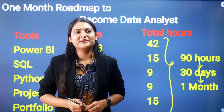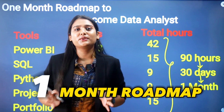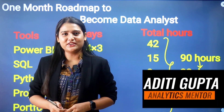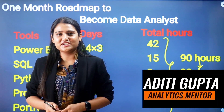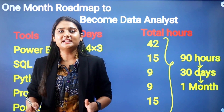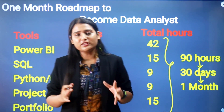Hello everybody, welcome to my YouTube channel. Today we're going to discuss a one-month roadmap to become a data analyst. I'm Arithi Gupta, your analytics mentor — a working professional and corporate trainer — and I want to give you a clear roadmap to become a data analyst in just one month.